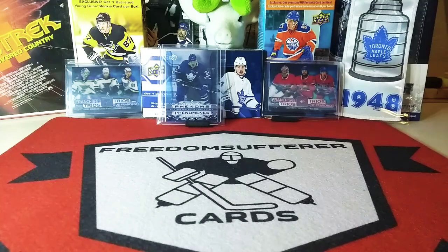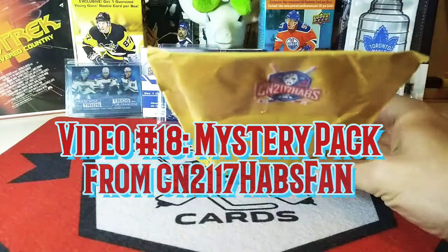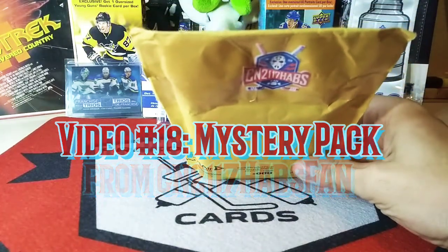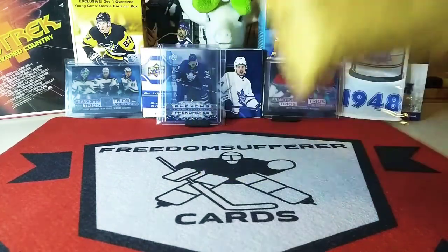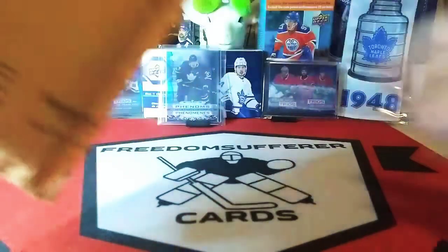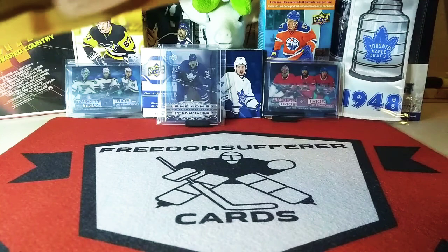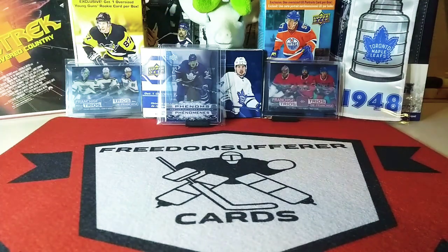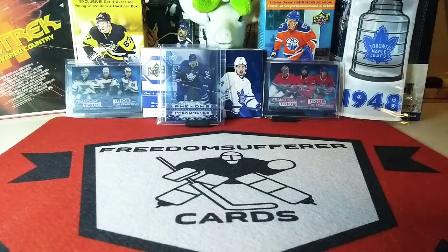Hey now, welcome to Freedom Sufferer Cards video number 18. Today we are going to open up a mystery pack from CN2117 Habs. Can't wait — let's just get right into this. This should be a mixed or a loose pack with a couple of hits, either an auto or a patch.